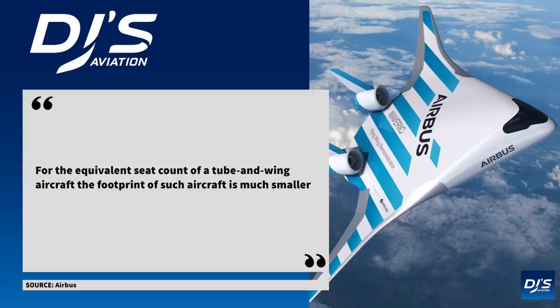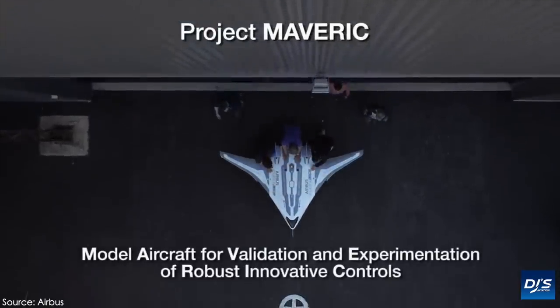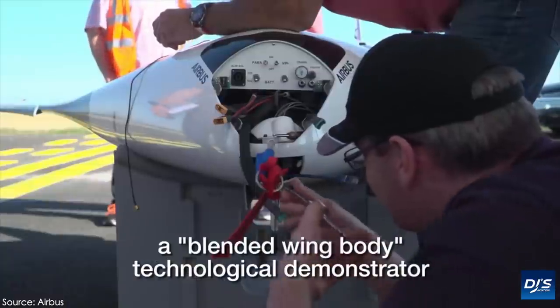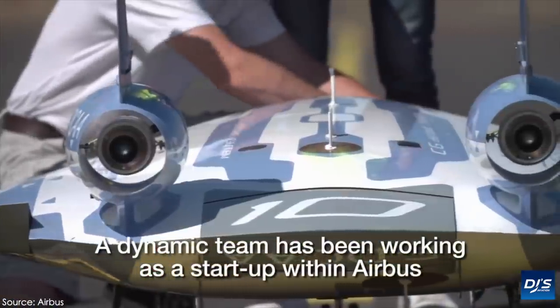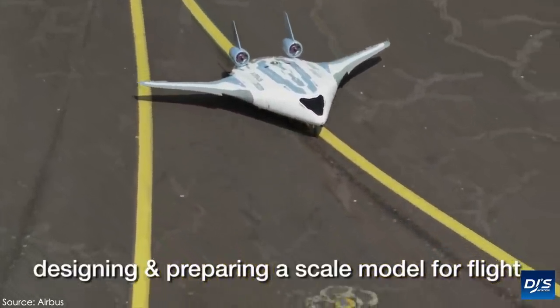Someone said that for the equivalent seat count of a tube and wing aircraft, the footprint of such an aircraft is much smaller, indicating it could potentially be for smaller planes. We're going to have to wait and see on that front — it's just way too early to tell. It's no guarantee that in 50 years a plane will look like this. However, the important studying, test flights, and knowledge building will all go an incredibly long way in building more efficient jets for the future.